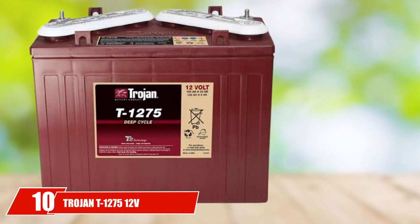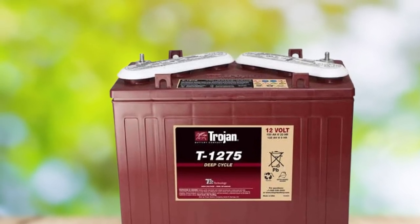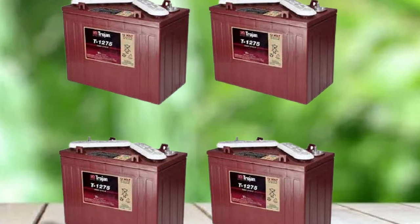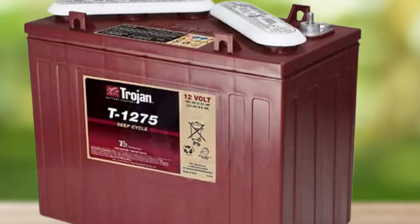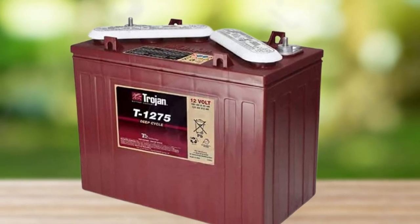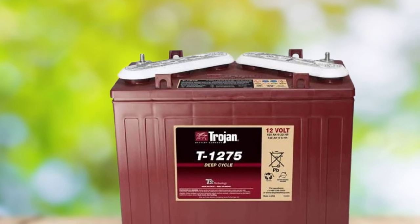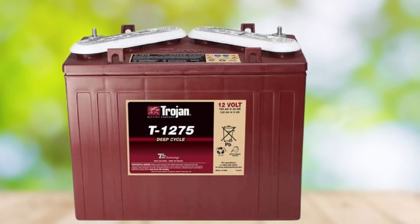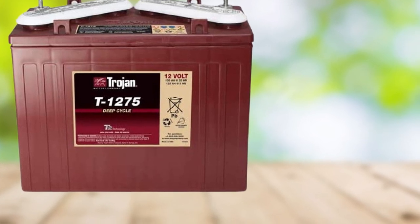Finally, the number 10 position is dominated by the Trojan T1275 12V 150AH Flooded Lead Acid GC12 Deep Cycle Battery, sold as a pack of four. Trojan batteries are very long-lasting and will provide tremendous functionality throughout the years. If you have a performance-type golf cart, the Trojan T1275 is an excellent choice. The price runs relatively high since it comes as a four-battery pack, and Trojan's well-known name means you will pay quite a bit more. Make sure you have a friend available to help install these — each battery weighs about 85 pounds. Trojan batteries charge quickly and hold their charge for a long time.